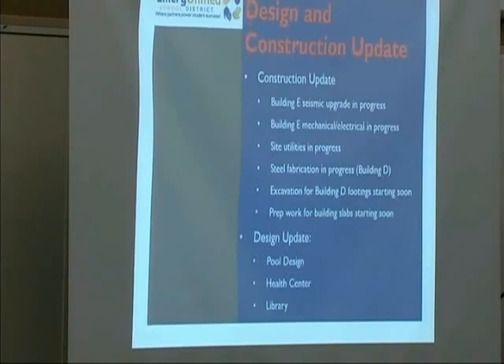Construction update: The Building E seismic upgrade is in progress. That seismic upgrade consists of bolts and plates to the existing concrete structure, and will soon include some concrete shear walls being added. Building E mechanical and electrical work is well in progress. Site utilities are in progress throughout the site — we're done with E and doing D right now, and the rest will follow.